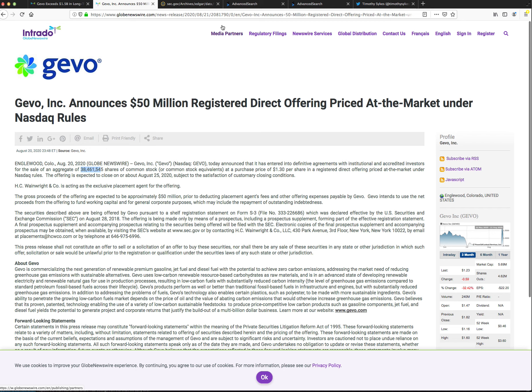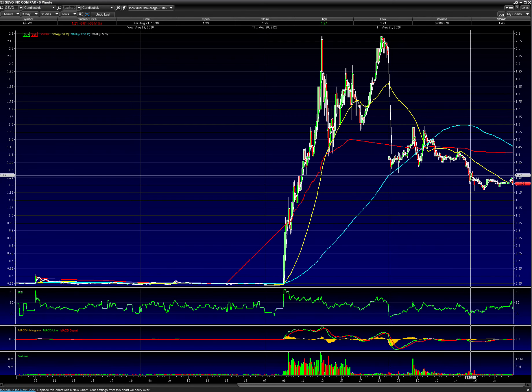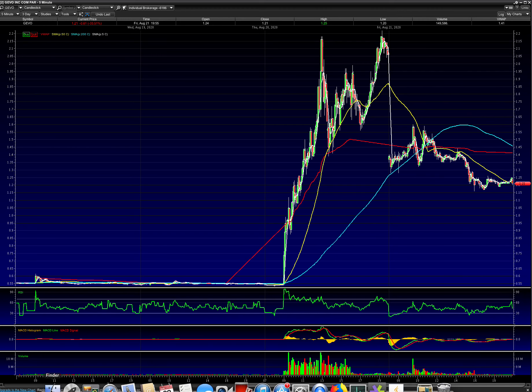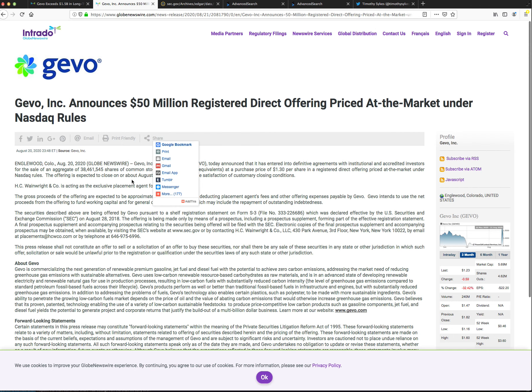I was lucky I hadn't swung it that day. I was looking to buy the panic and play the scalp, looking to get in under $1.30. But it was a weird day — as we can see it actually stayed over $1.30 all day until it crashed at the end of the day on what I believe to be a short attack. They dropped this offering.